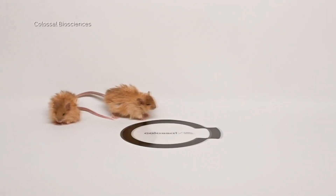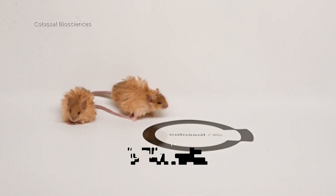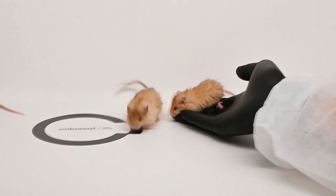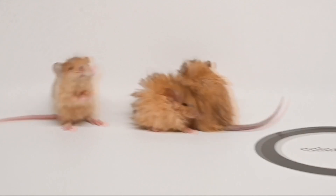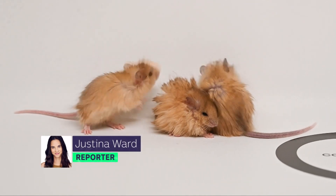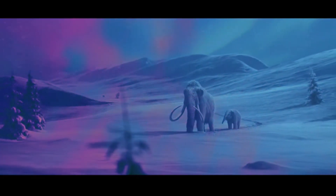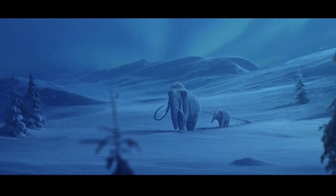Well, sort of? Meet the Woolly Mouse, created by an American biotech company. They were significantly cuter than we originally anticipated. But these little fluffballs are more than just cute — they're actually a mammoth step forward in Colossal's grand plan to bring a woolly mammoth-like creature back to Earth.